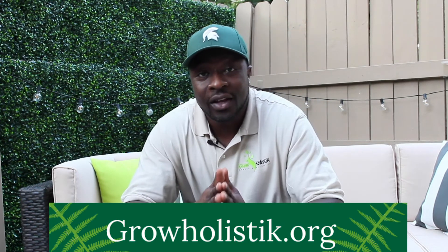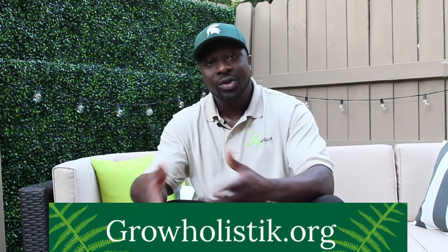Irish sea moss — we also have it offered on the website growholistic.org. I just wanted to have a quick conversation about that with you guys. We'll definitely be tuning in next time. Blessed up, all right.